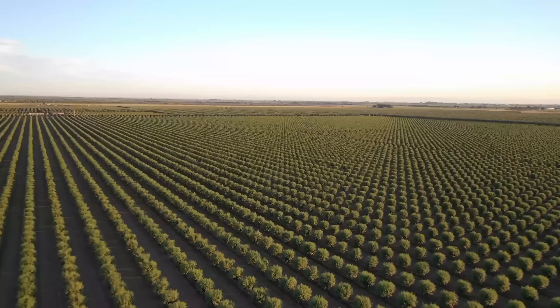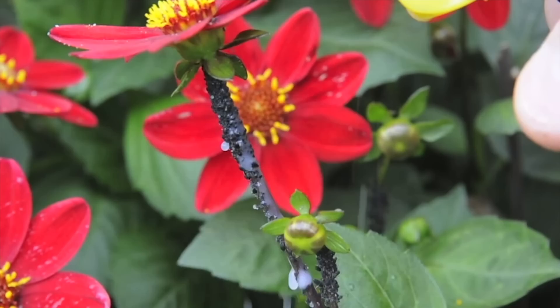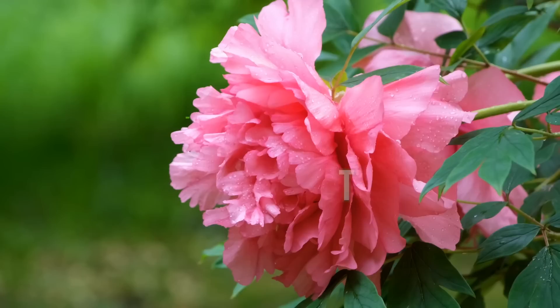Sadly many of our pollinators are in severe trouble, with populations declining or even collapsing in some areas. There are many reasons for this: over-development, agricultural changes, and also the overuse of pesticides in our gardens. The good news is that we at least can do something about that by making our own gardens a pollinator paradise.